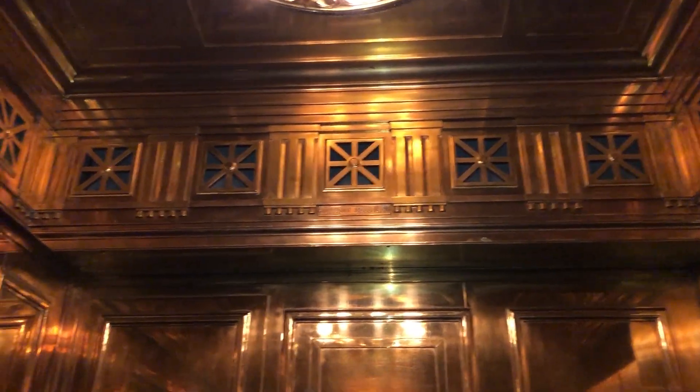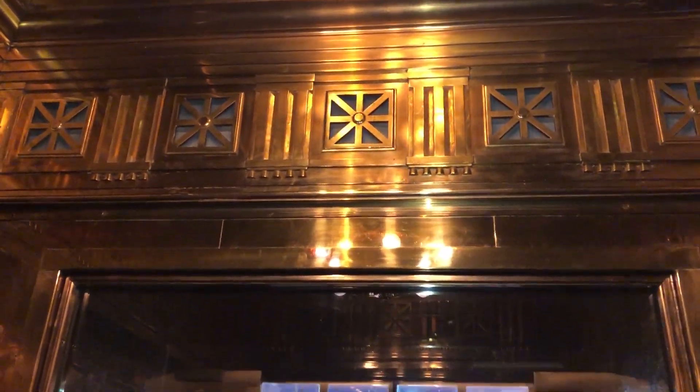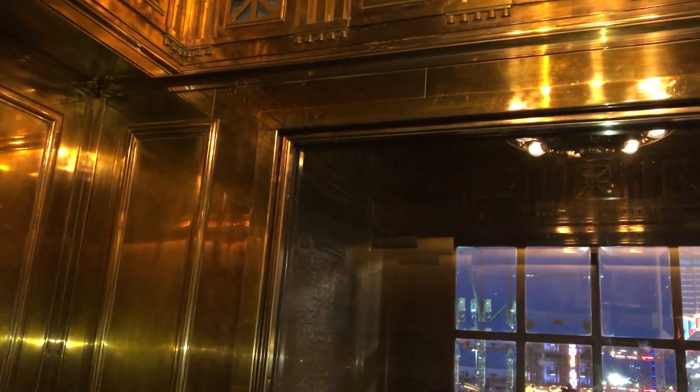So this is an authentic, historic car from my understanding. Possibly an Otis car. The back wall looks like it was kind of pushed in to fit the car. I'm guessing the original car is a little deeper than this current one, but I'm not sure.